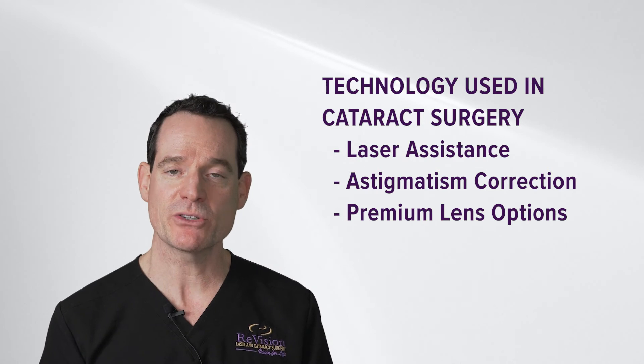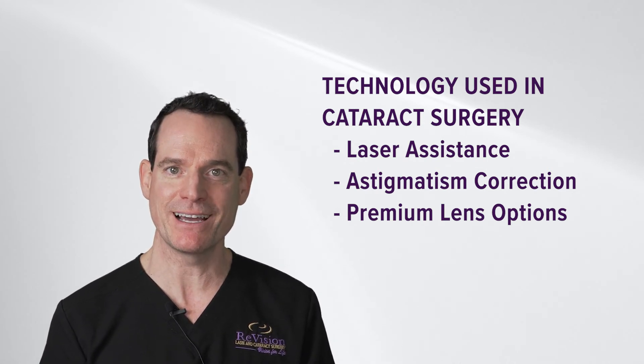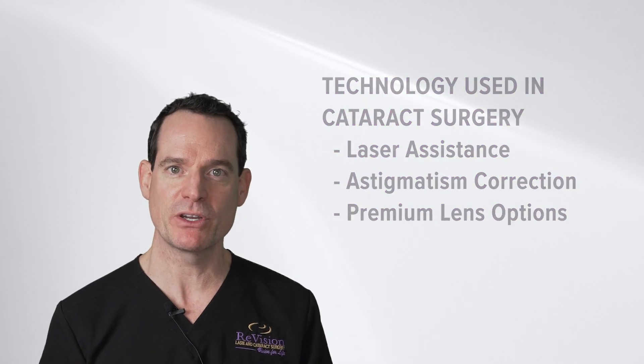We also have technology that helps us correct your astigmatism — it scans the eye and creates a digital overlay to help us correct your astigmatism right on axis. Modern cataract surgery can combine a laser and specialty premium lens options.